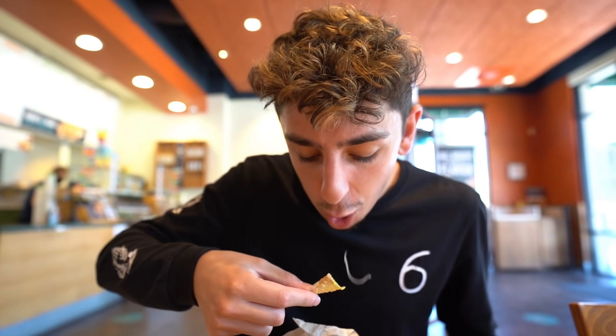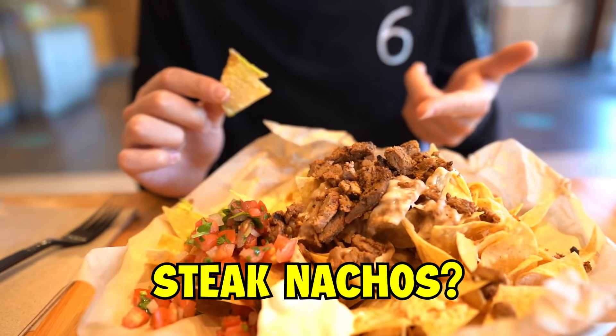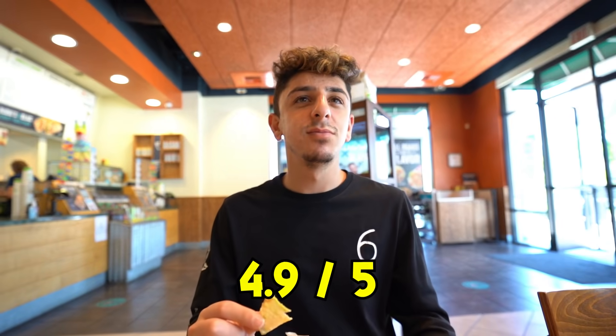Alright, ready? The cheese is coming out a little bit, but I'm a cheese guy. This is actually fire. I love nachos as is, but steak nachos? It's a little different. Out of five stars? 4.9. Not five, off the bat though? For breakfast too! I think because it was made with love as well.